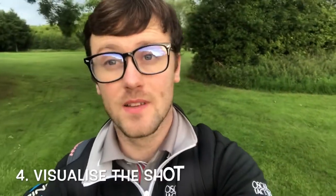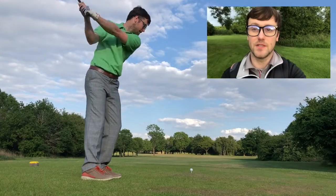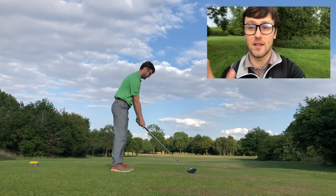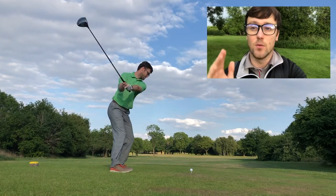Tip number four: visualize the shot that you are playing. All the professionals are really good at this. Visualize where you see your ball starting from that position, whether it's turning, whether it's going in low. Make sure you visualize what you're doing. This is going to help you a hell of a lot when you're actually hitting the ball because you have a clear strategy in your mind. This is a great one if you struggle with what type of shot you need to be playing wherever you are on the course.